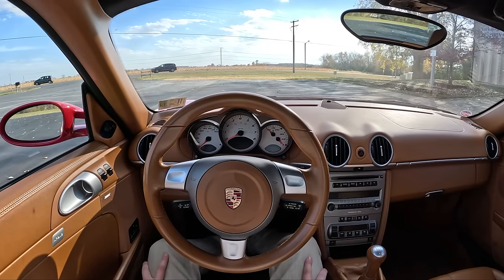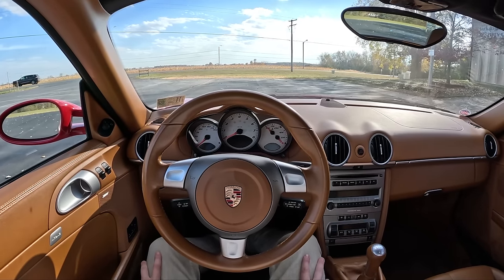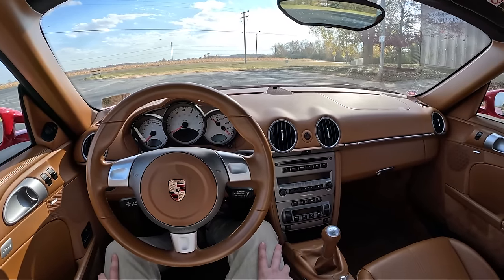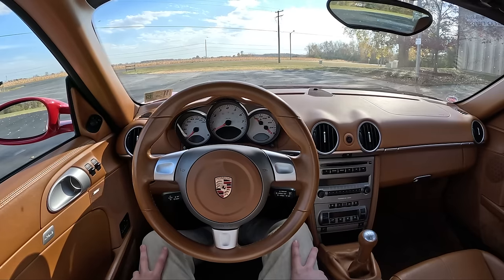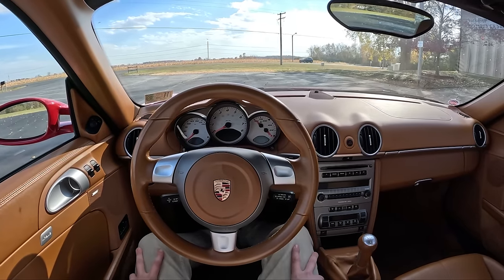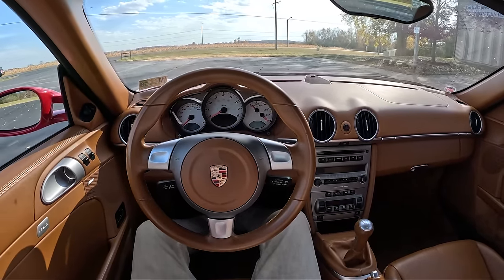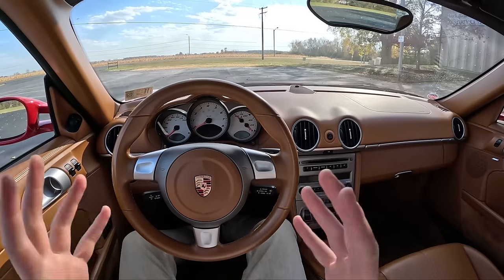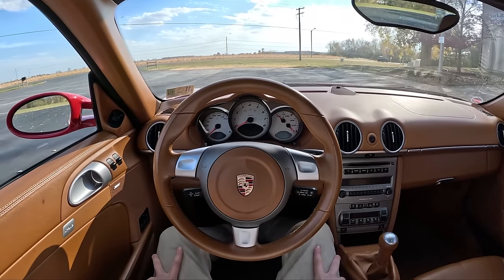Hey guys, this is Substitute Topher here, and today we're driving my personal 2006 Porsche Cayman S. This is powered by a 3.4 liter naturally aspirated flat 6. Power is sent to the rear wheels via a 6-speed manual transmission. This car makes 295 horsepower and 251 foot-pounds of torque. It cost about $70,000 when it was new, now it's worth about half that. I'm excited to take you guys out on the road in this car today, share some ownership impressions, and how I came about buying it. We'll walk around the Cayman S first, then take it out on the road.